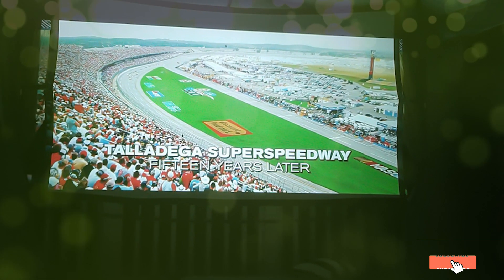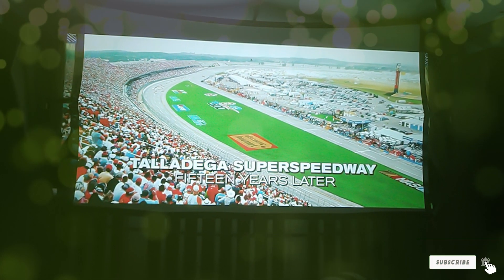Thank you for joining us on this quest for the best projector screen. If you enjoyed this video and found it helpful, please give us a thumbs up and consider subscribing for more expert reviews and tech insights. Stay tuned for more exciting content and remember, the big screen experience starts with the right choice. See you next time!